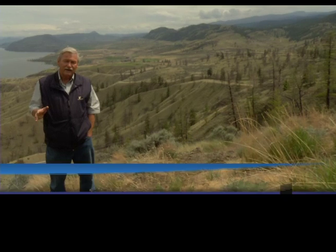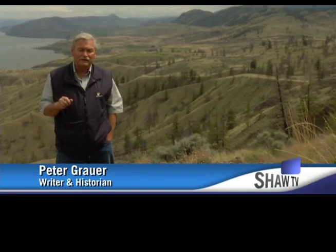When I drive the Trans-Canada Highway west from Kamloops to Savanaugh, I'm constantly reminded of the route that the original road took in order to bypass the Savanaugh Bluffs. My name is Peter Grauer and I'm in the hills above Savanaugh.